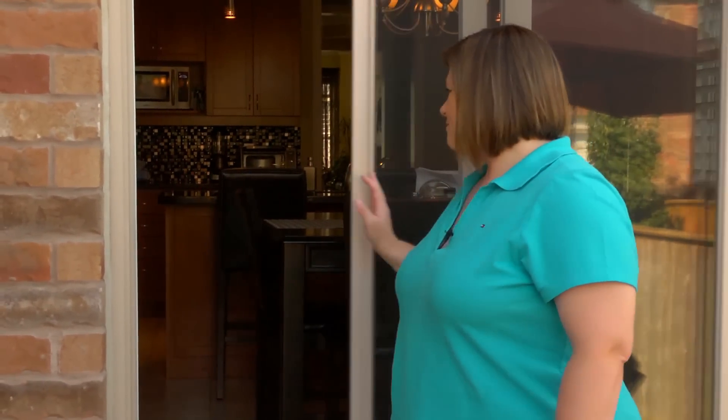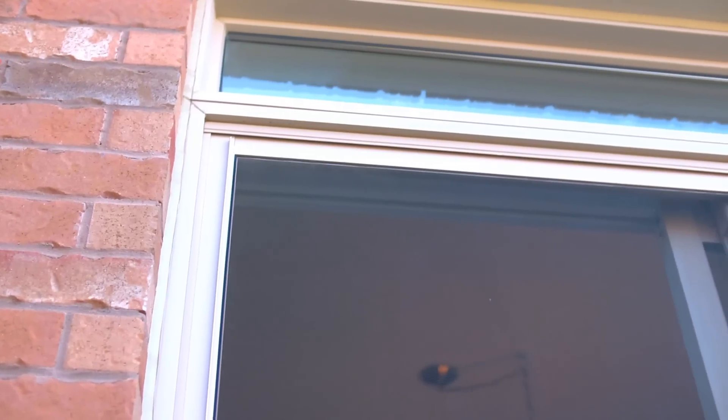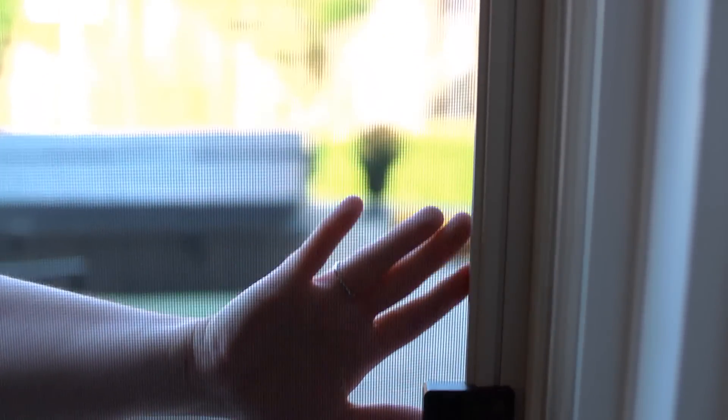Also make sure that mosquitoes can't get into your home. Make sure screens on your home are tight fitting and in good repair. This means there are no holes and they close properly.